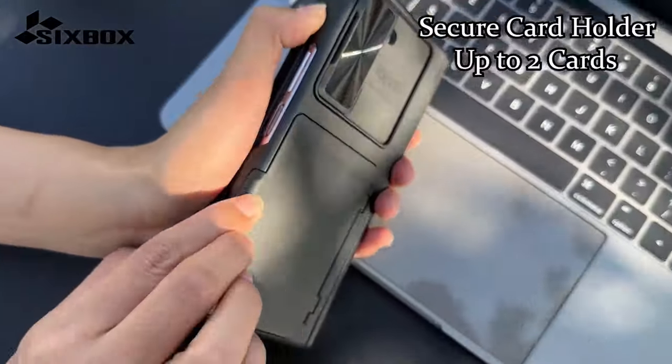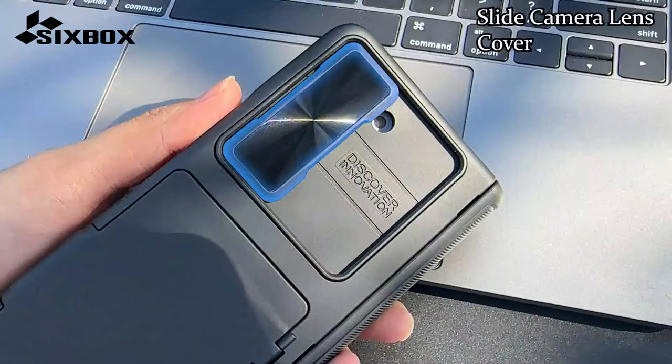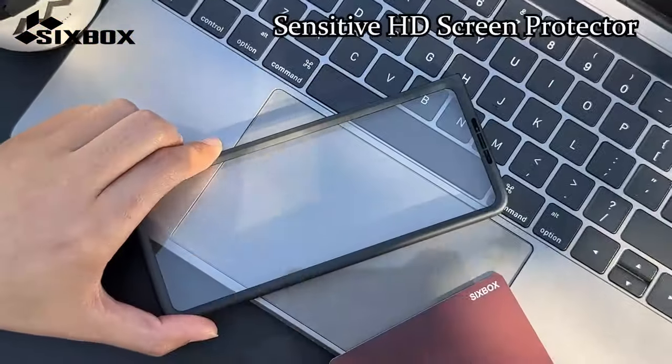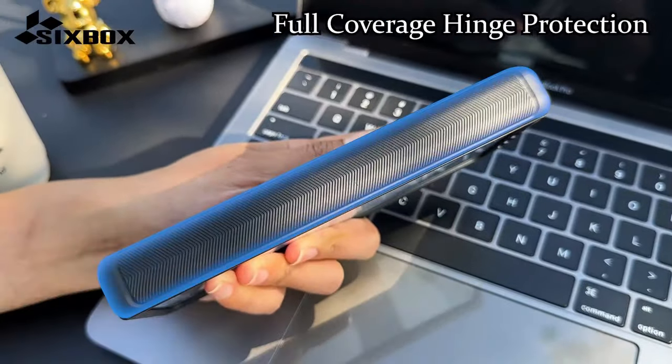Its premium polycarbonate construction and semi-auto hinge protection design safeguard the device's fragile hinge. Additionally, the case includes an upgraded HD outer screen protector with an oleophobic coating to reduce fingerprints and keep the screen clean and scratch-free. The precise cuts and button designs ensure seamless functionality and ease of use.